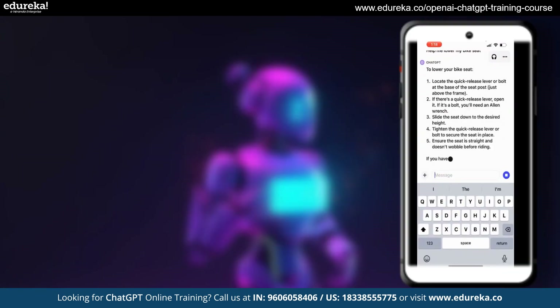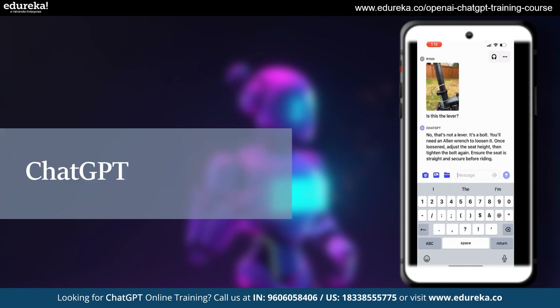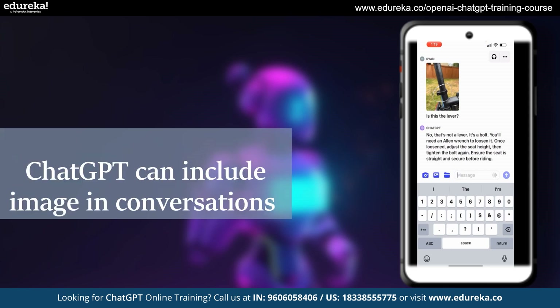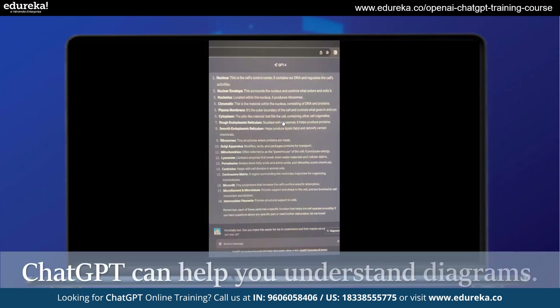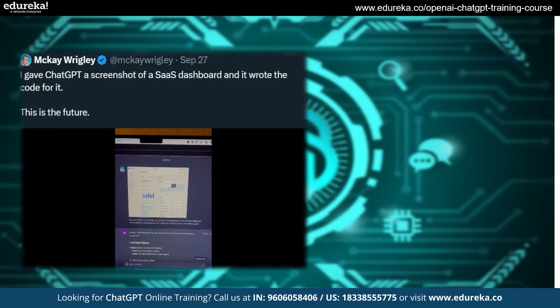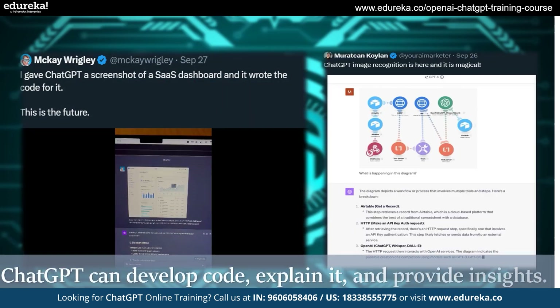ChatGPT can include images in conversations. It can also help you understand diagrams. Additionally, ChatGPT can develop code, explain it, and provide insights.